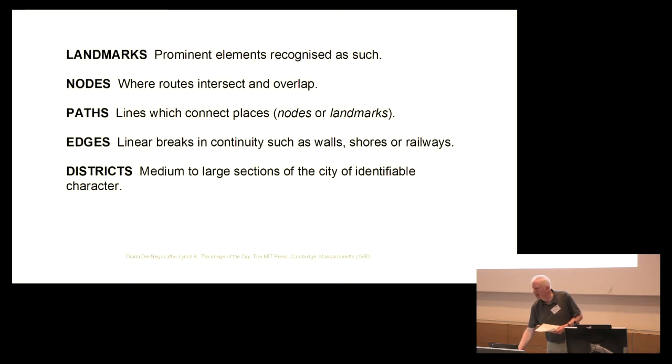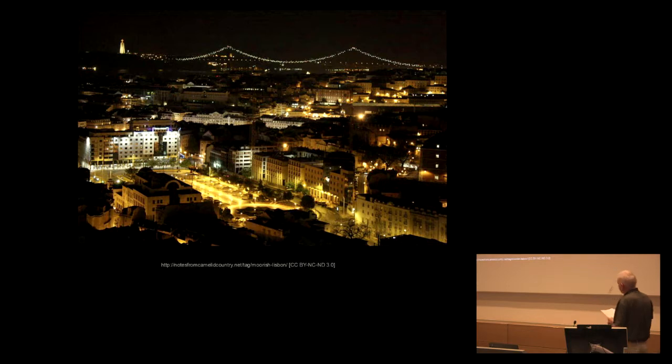Returning to our view of Lisbon, the control of luminance contrast and colour contrast is paramount. The Lynchian district in the top right of the slide seems harmoniously defined in a warm colour, and the landmark at the top left has the appropriate luminance contrast against the background to emphasise its significance in the urban vista. Yet the luminance and colour contrast in the foreground seem uncontrolled and patchy, and probably need the services of a lighting designer. In fact, the student who wrote the thesis I mentioned is actually the chief lighting engineer of Lisbon.